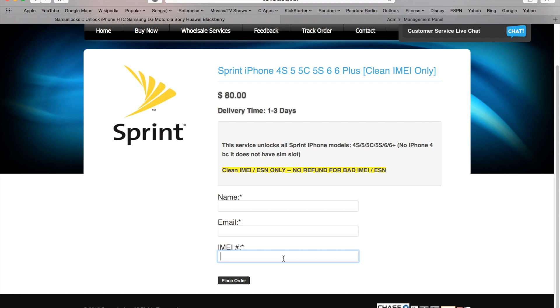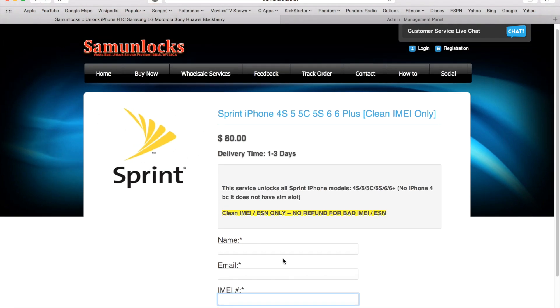Get the IMEI number from the About screen: Settings > General > About. Do not get the IMEI number from the SIM tray, back of the phone, or the box, because sometimes those are different. Please make sure you get the IMEI number from the About screen itself.